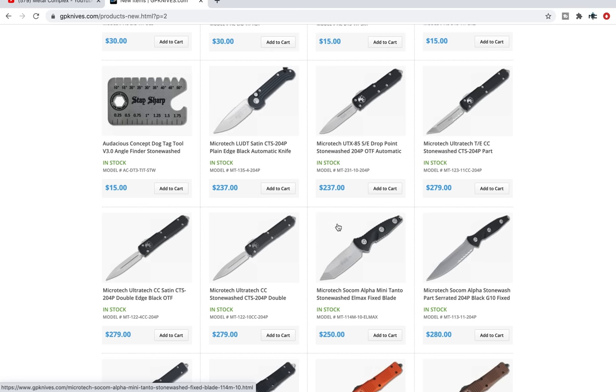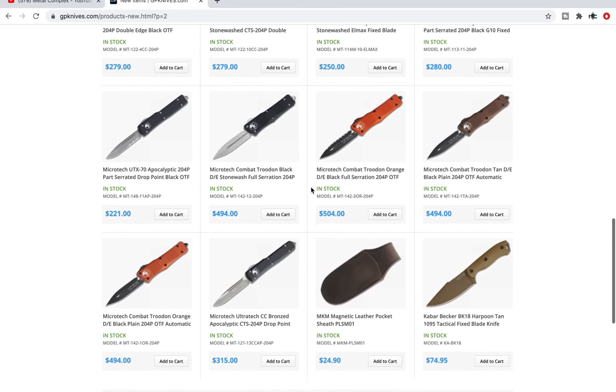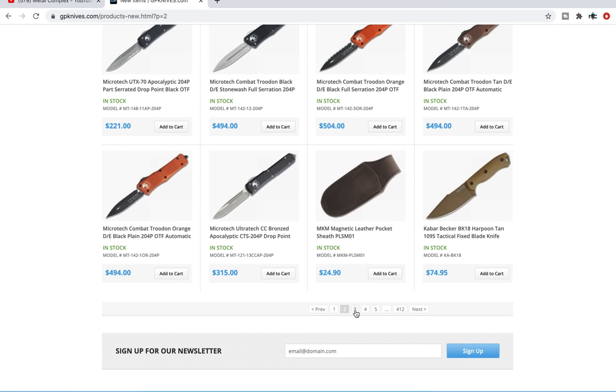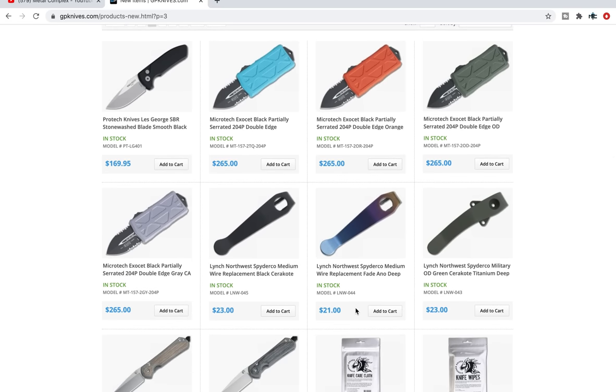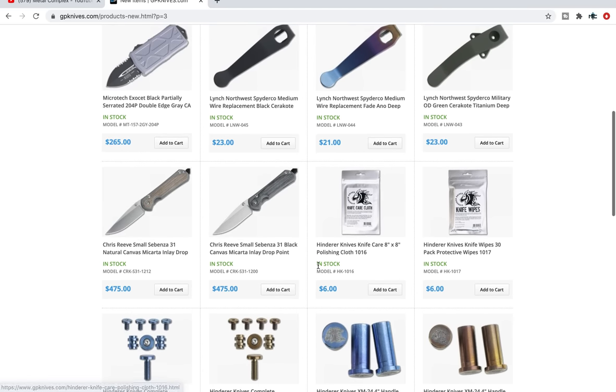They have a healthy supply of Microtech knives. If you've been looking for an LUDT, they certainly have those — lots of combat Troodons, lots of Ultratechs. It's a good place to check for some of the weird variant Ultratechs. I know some people really like those Lynch clips — fantastic pocket clips — and some interesting ones there.